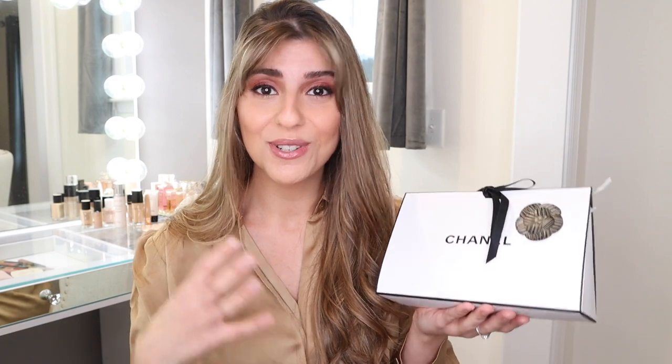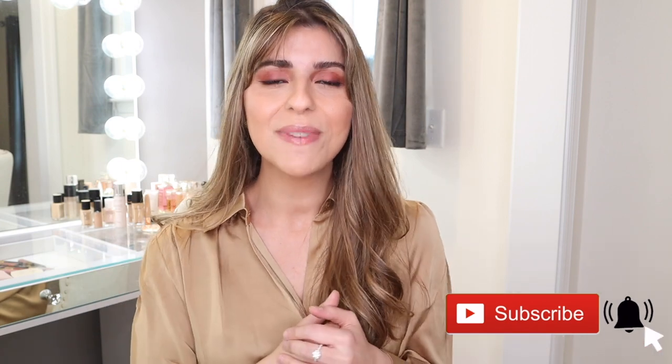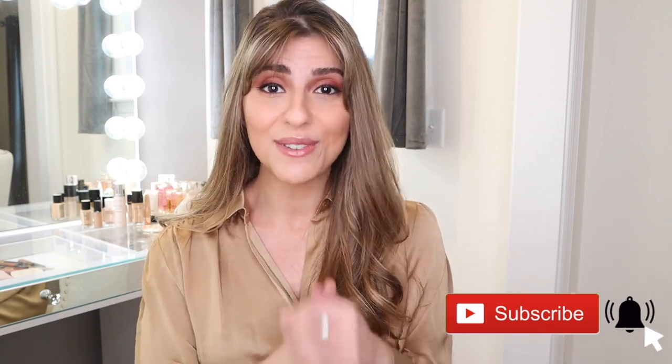I can't wait to unbox this box over here. I just received this last night and I did not open it. I had to be sure to open it in front of you guys and give you my first impression as well as try these beautiful satin lipsticks out. Before we get into the video, be sure to subscribe to my channel if you haven't done so already and hit that notification bell to get notified when I upload new videos.